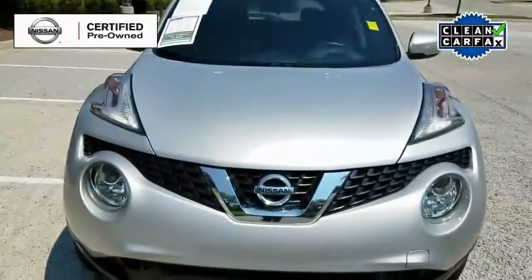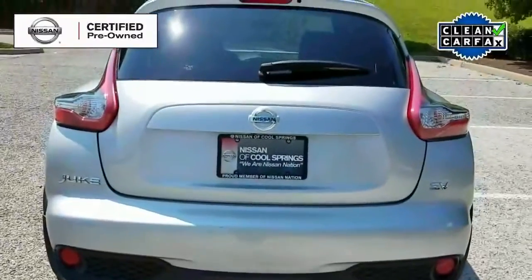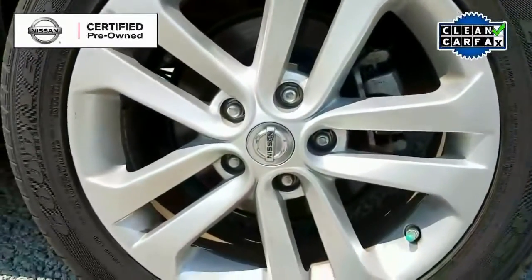Today we are looking at a Nissan certified pre-owned 2016 Juke SV. It is a one-owner vehicle with a clean Carfax and it has about 13,000 miles.